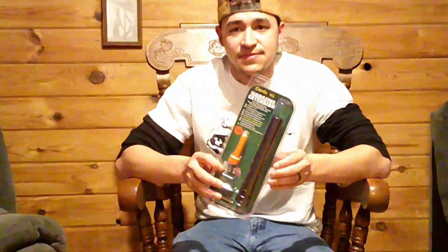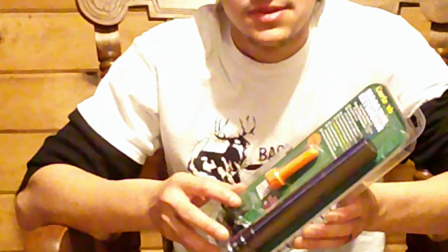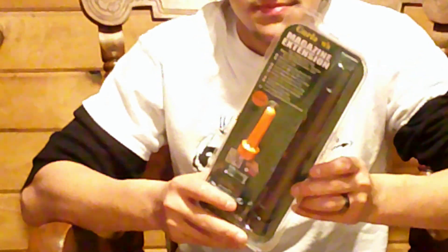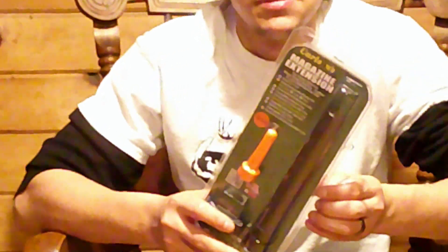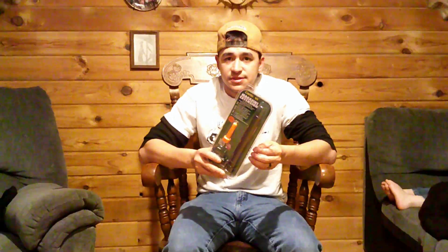Another thing I wanted to talk about was some of the equipment that we're using. I'm going to start with this — Carlson's Magazine Extension. This one is actually an eight shot, but it comes with a plug to make it legal to run in New York, which would make it a seven shot. You can get these at choketube.com. Carlson's has a wide variety of shotgun accessories — turkey chokes, goose chokes, skeet chokes, mag extensions, barrels. You name it, you can pretty much get it.